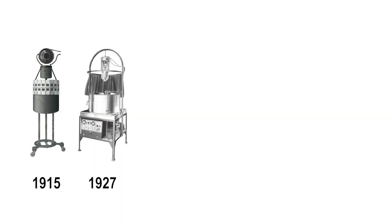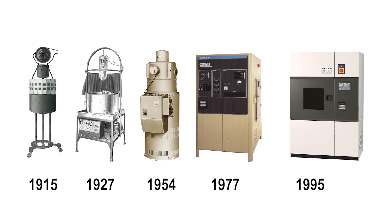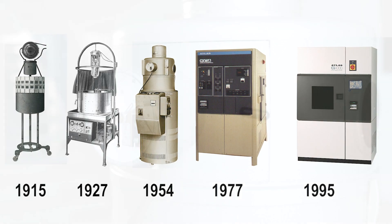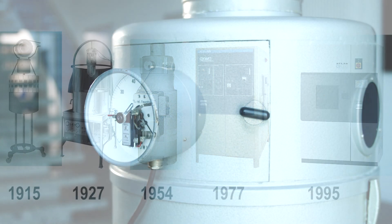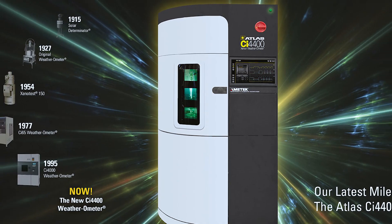The Atlas Weatherometer has also gone through years of technical advancements and design improvements. After comprehensive market research, Atlas introduces its next generation in XenonArc weathering testing technology, the CI-4400.